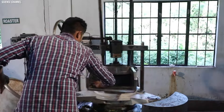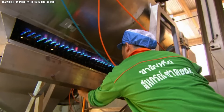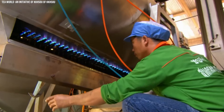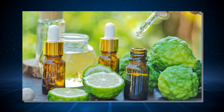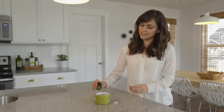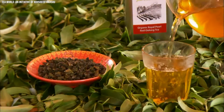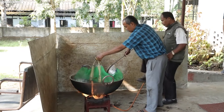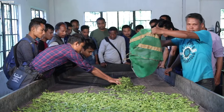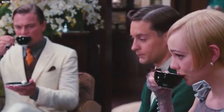Post-rolling, the tea undergoes further drying to halt the oxidation process and stabilize the product, ensuring a consistent and high-quality brew. Some teas, like the aromatic Earl Grey, receive an extra infusion of flavors such as bergamot oil, elevating the sensory experience. The final product is meticulously packed to safeguard its freshness and aromatic richness. From a simple leaf to a complex brew, tea encapsulates a world of flavors and traditions, offering a comforting and diverse experience with every sip.